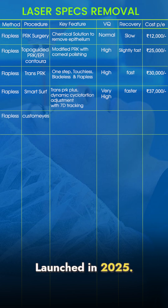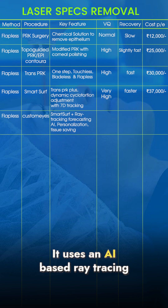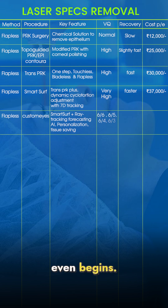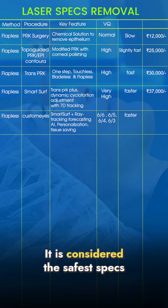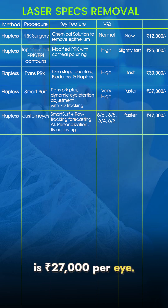Launched in 2025, the latest technology is Customized with Foresight. It uses an AI-based ray tracing system that creates a 3D map of the eye and predicts the best outcome before the surgery even begins. This technique provides a smooth corneal surface and maximum tissue saving, making it ideal for patients with thin corneas. It is considered the safest flapless removal procedure and costs Rs 47,000 per eye.